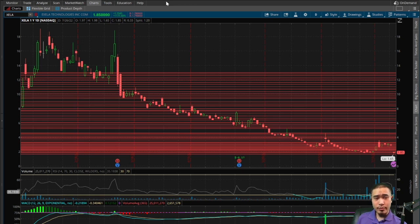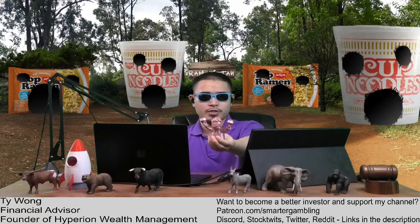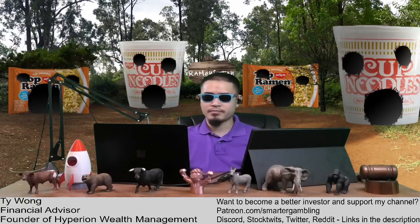Sorry to everyone who lost money in the stock today, but this could be a good buying opportunity — not financial advice. Good luck to everyone currently in the stock and to everyone looking to take a position. This is XCLA Technologies. Thanks for watching, please like the video, please subscribe, and catch me every weekday after market close on the Smarter Gambling Show. Diamond hands to the moon — I'm Ty, this is Smarter Gambling, see you guys tomorrow, peace out.